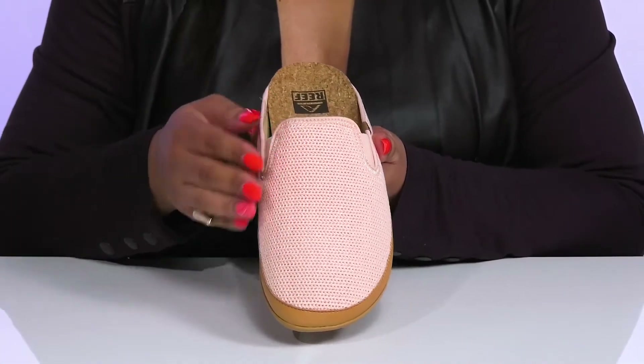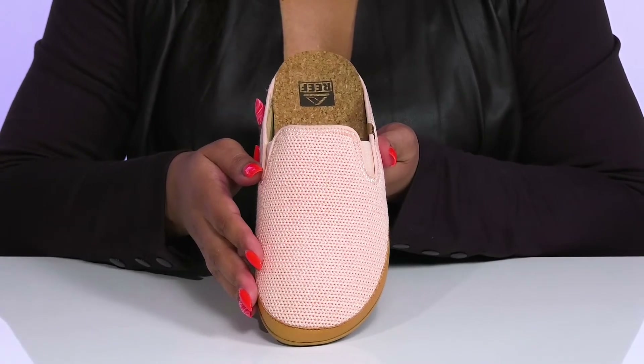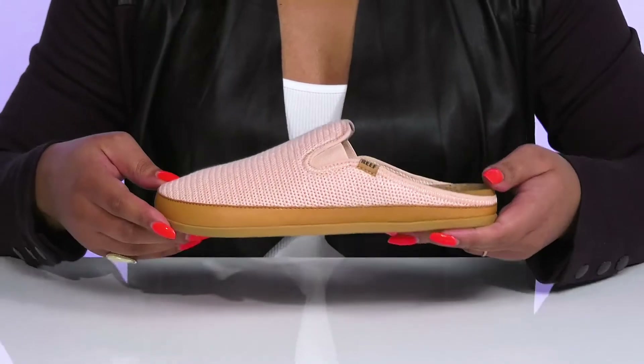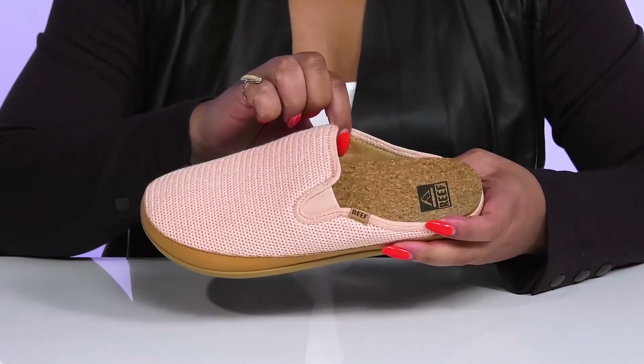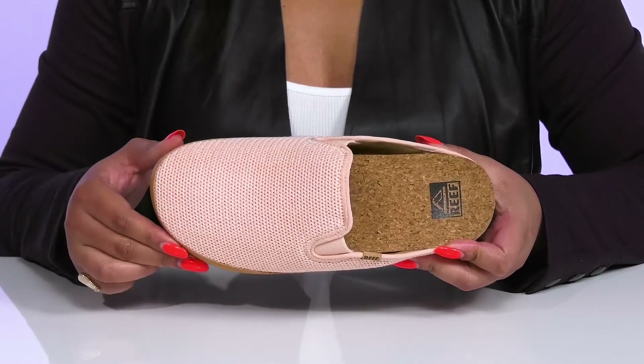They have a fabric knit design that gives you a cozy and comfortable look, making these a great go-to pair to slip on for running quick errands. Inside, there is a textile lining with a cushioned cork footbed that is contoured to keep you comfortable all day.